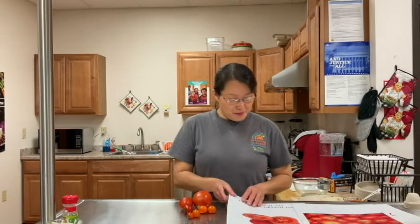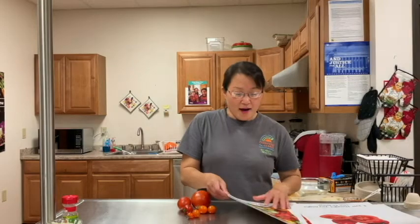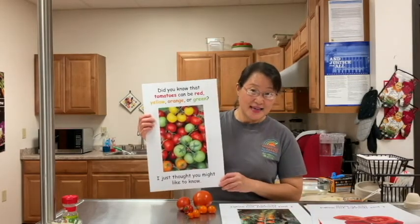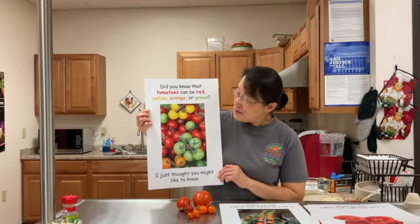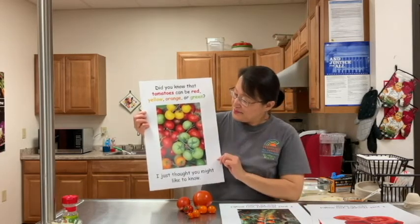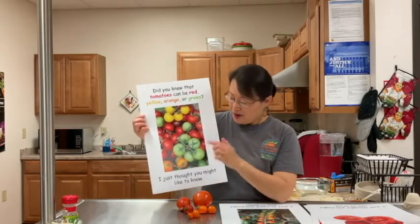I want to tell you a little bit more about tomatoes today. We see the different colors, right? Can you name some colors? Tomatoes can be red, yellow, orange, or green.